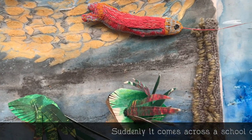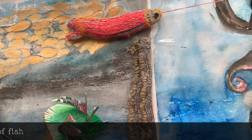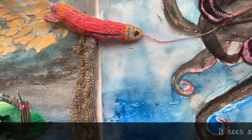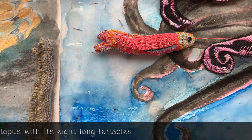Suddenly, it comes across a school of fish. It crosses over a reef. It sees an octopus with its eight long tentacles.